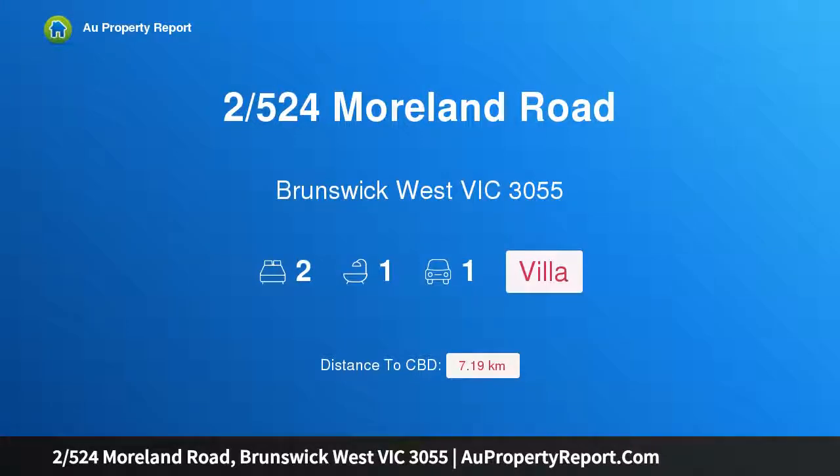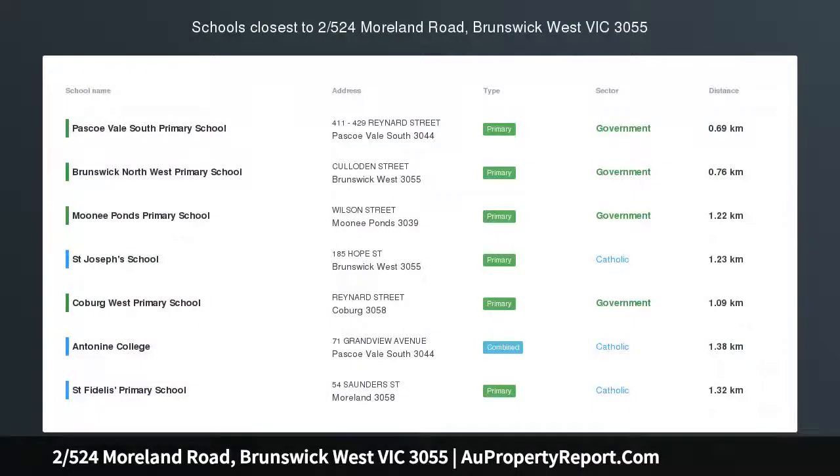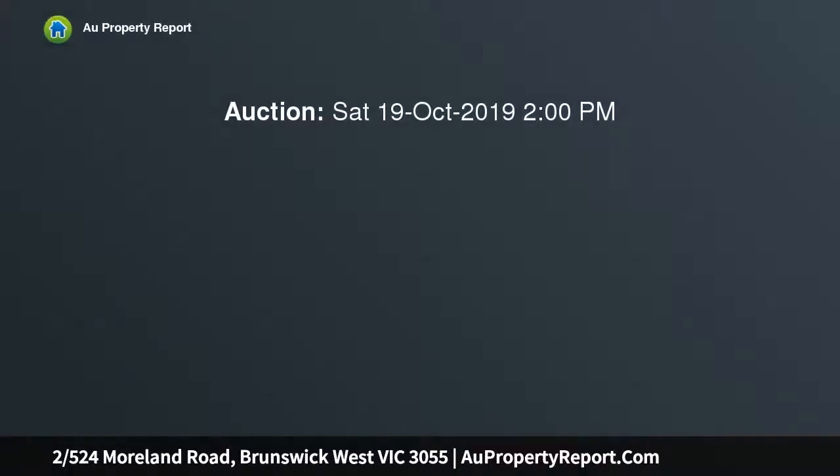Hi, I am glad to introduce property 2524th Smolland Road, Brunswick West Victoria 3055 — an enticing entry-level home or investment, conveniently located on the Sydney's fringe and just minutes by freeway to the CBD.